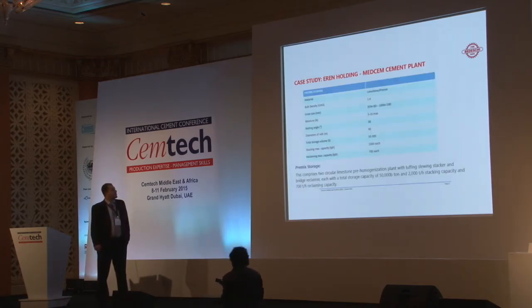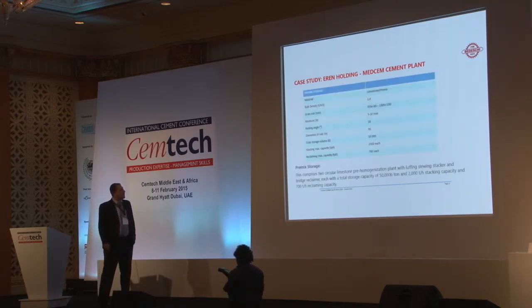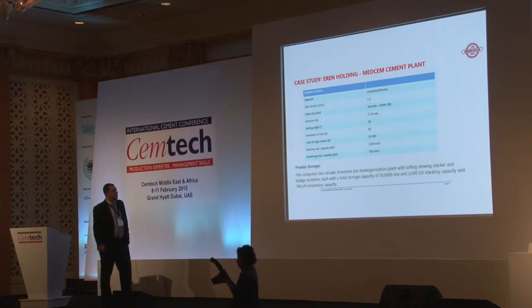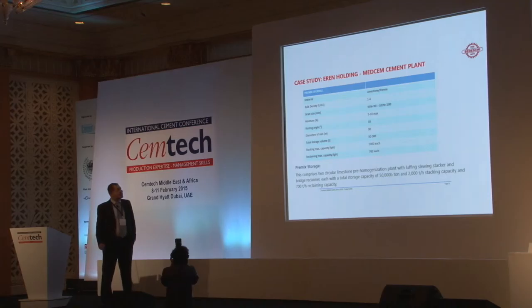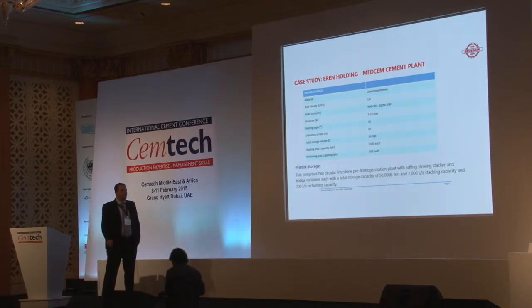We start with the limestone storage. We have two circular limestone pre-blending storage facilities, each with a looping and slewing stacker and bridge reclaimer. Each has a total storage capacity of approximately 50,000 tons, stacking capacity of 2,000 tons per hour, and reclaiming capacity of 700 tons per hour. Bulk density is 1.4 tons per cubic meter, grain size 95% below 80mm, 100% below 100mm, resting angle 38 degrees, and rail diameter 90m.